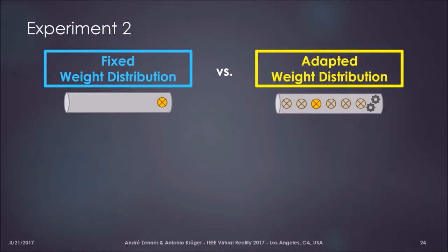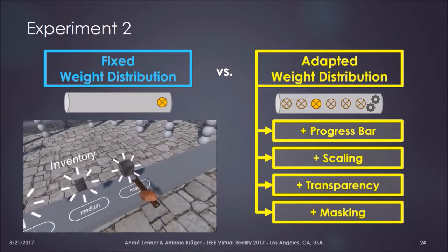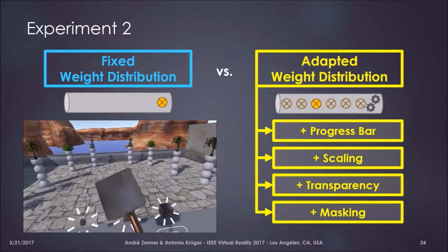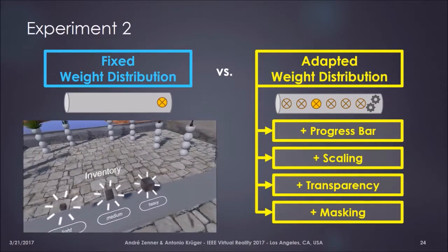In the second experiment, we had the same two baseline conditions again and added four further conditions on top of the adaptive weight distribution feedback — different visualizations of the pickup process, all accompanied by the same auditory feedback: a whoosh-like sound played in synchronization with the weight shift. The task was to pick up a lightweight, medium-heavy, and heavy virtual object from a virtual inventory, perform a simple docking task, and then assess the user's impression of the interaction, perceived realism, and so on.